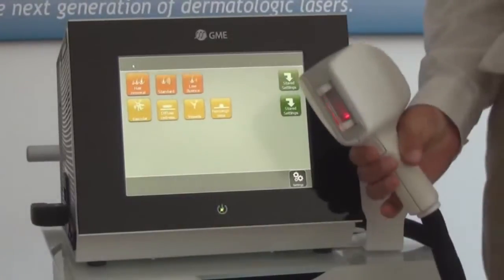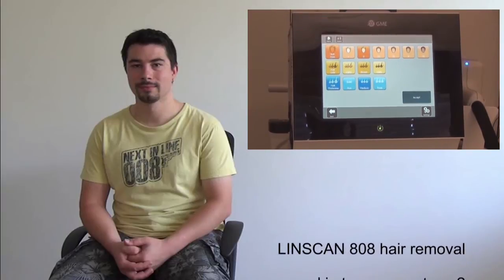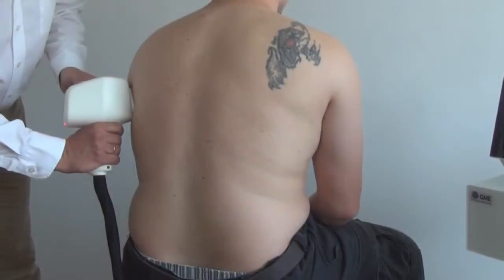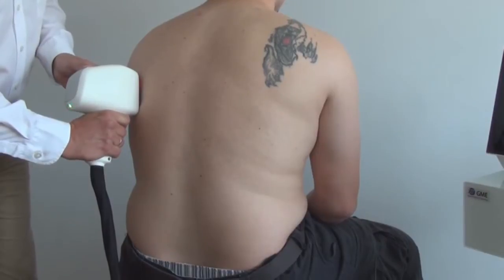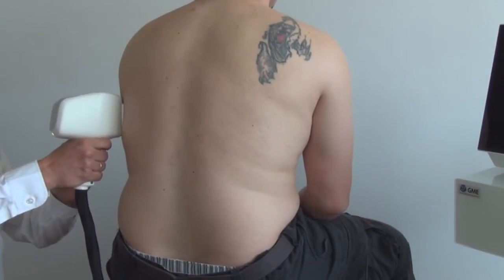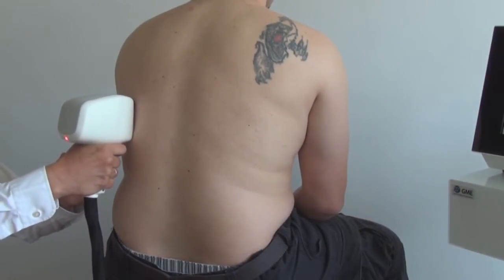This is possible thanks to the large treatment area of 50 by 50 millimeters. We are treating here a patient with skin type 2. He has dark hair with medium thickness. The proposed treatment parameters are 22 Joules per centimeter square applied in 20 milliseconds. The large treatment area allows fast and effective hair removal, and the cooling makes the treatment comfortable and not painful.